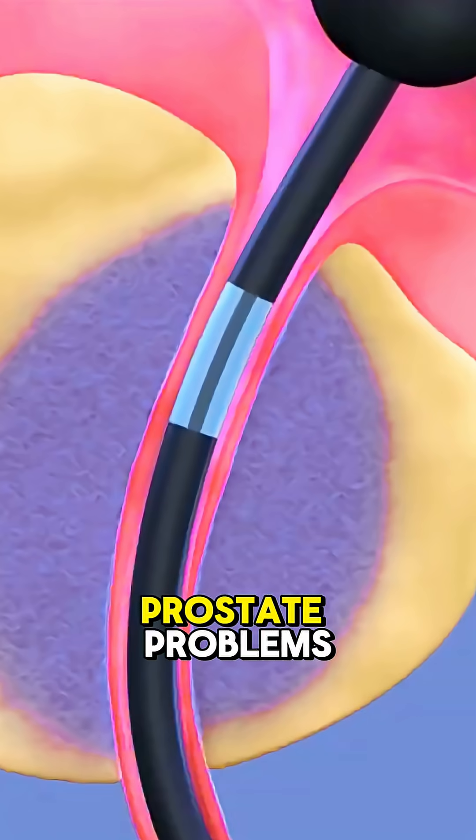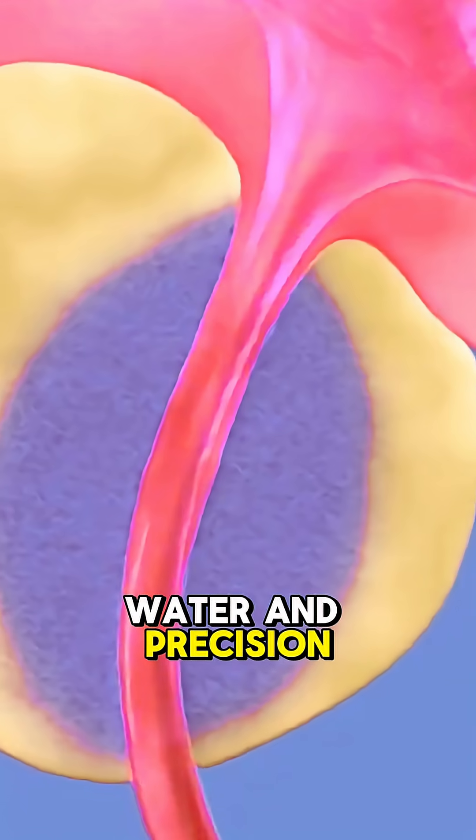Aquablation is safe, effective, and changing how we treat prostate problems, using nothing but water and precision.